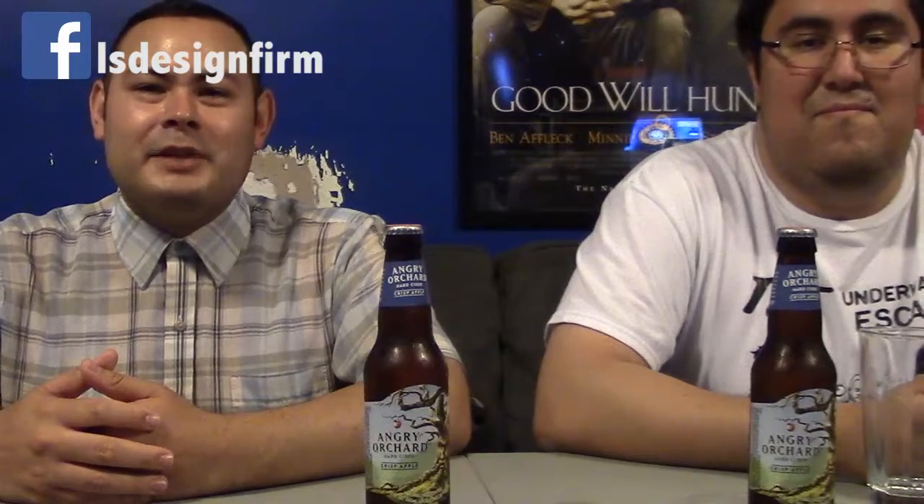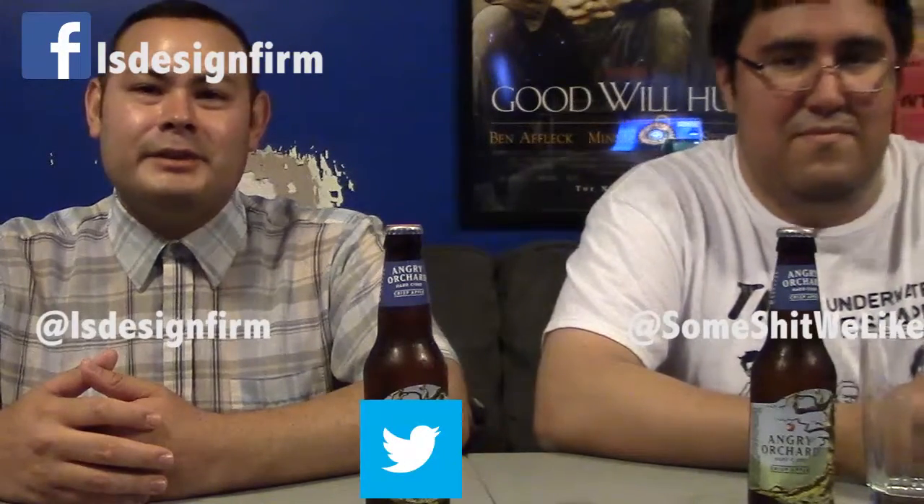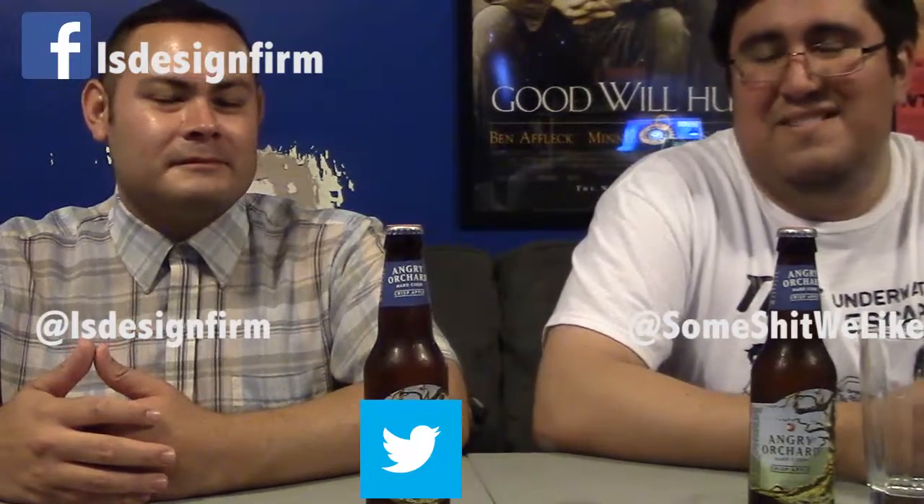Hi guys and welcome to episode 3 of On The Cider. I'm Mike from Alice's Iron Firm Studios. And I'm Rick from SomeShitWeLike.com.